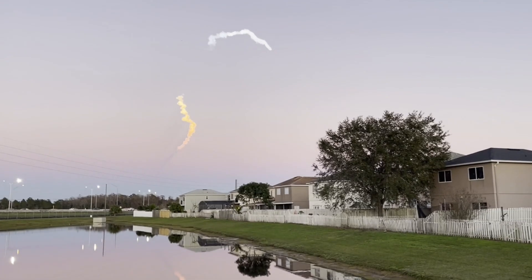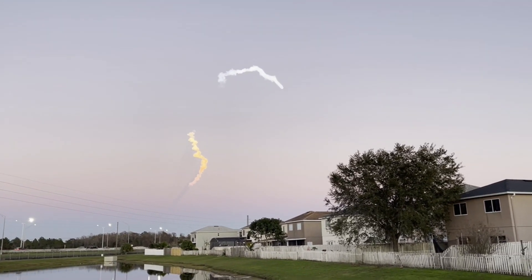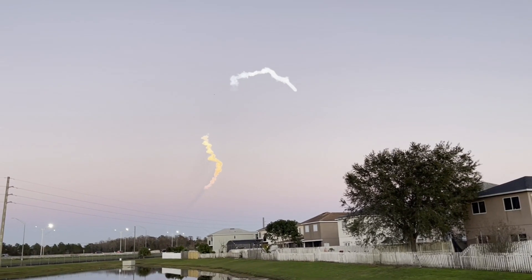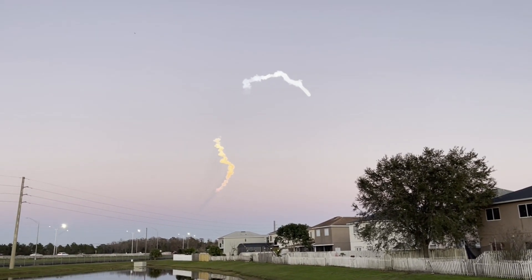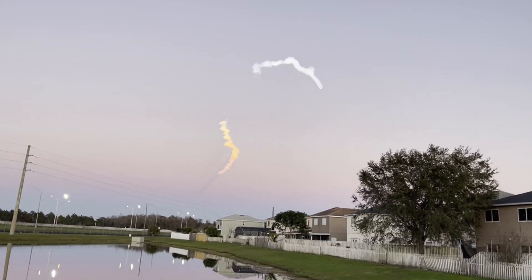They are now in their boost back burns, making their way back down to Earth. Those side boosters are returning to Florida under the power of three engines — three of the nine M1D engines.